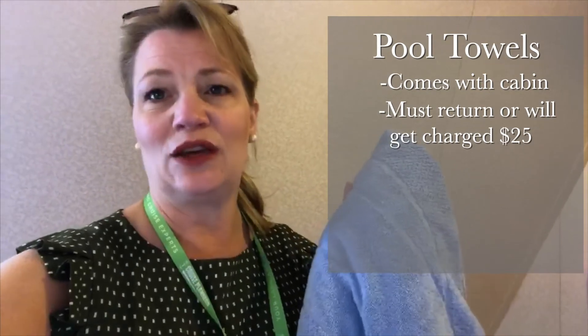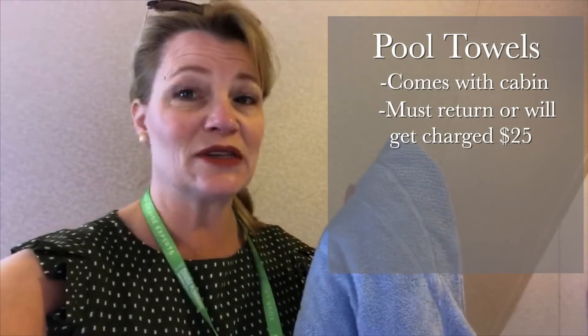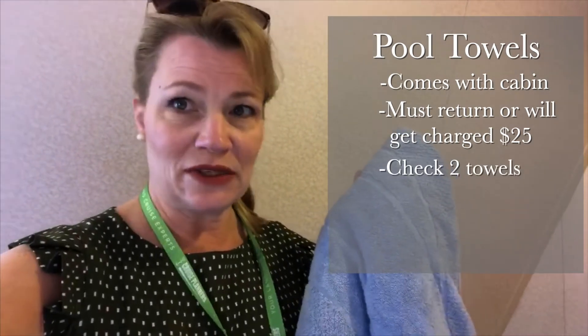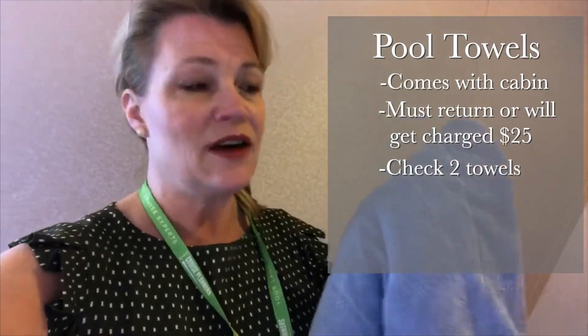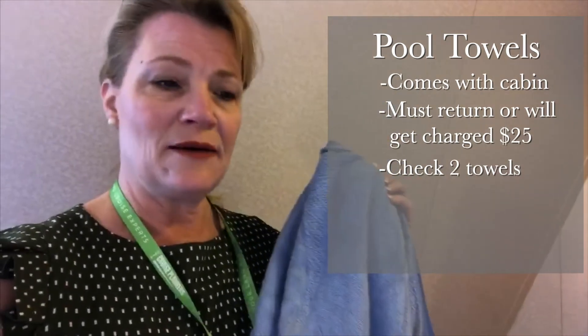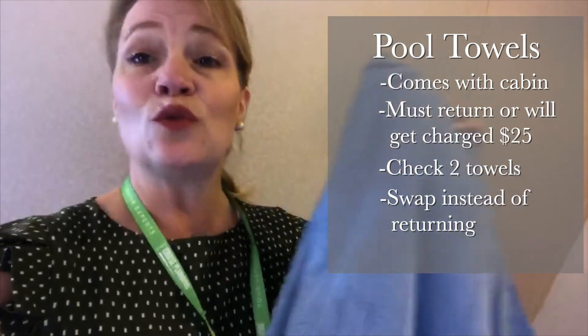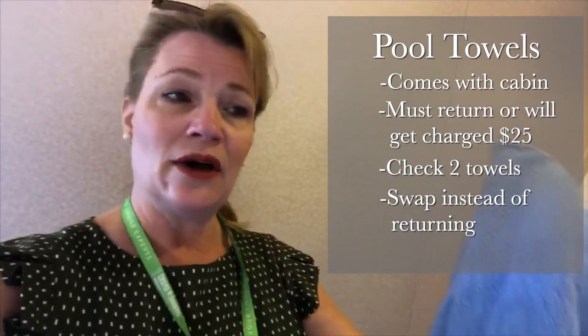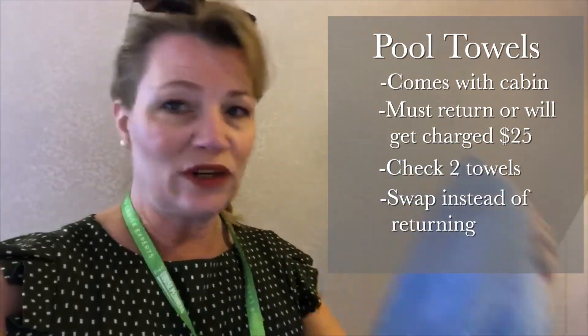If you do not return your towels at the end of the week, you will get charged $25 per towel. What we do to avoid confusion is check two towels out on one CPAS card. Whenever a towel is wet, like this one from yesterday's excursion, we just swap it — we don't hand over our key card, we just ask for a dry towel. That way it's one check-in, one check-out, which is less confusing.